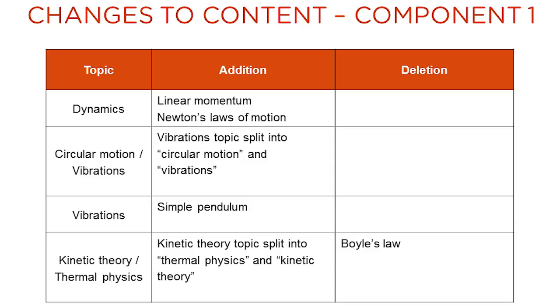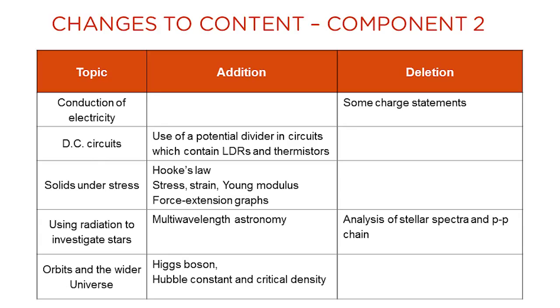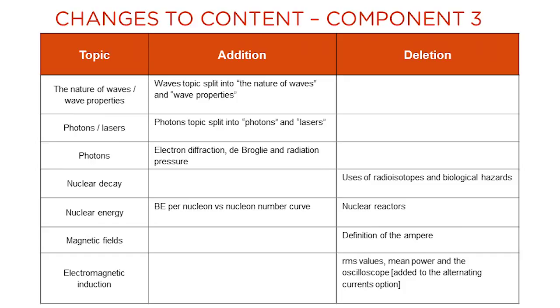These slides summarise the main changes that have been made to the content contained in Components 1, 2 and 3 when compared to the legacy WJC physics specification.